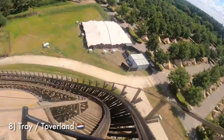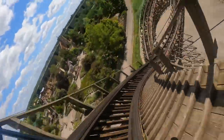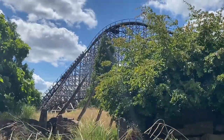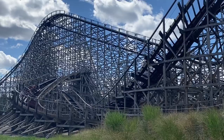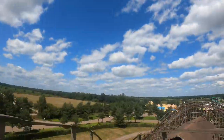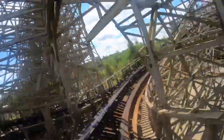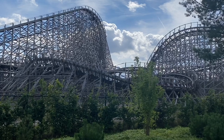Coming in at number 8 is Troy at Toverland. I know this one will probably spark quite a bit of controversy. So many people rank this as the best GCI in Europe and one of the best overall. One reason I think it has this reputation is because it is a really long wooden coaster — Troy feels like it never ends, and that extra length is something a lot of GCIs lack. However, I found that Troy wasn't as back-to-back-to-back as many others I've ridden. Many elements were higher off the ground and didn't pack in the forces I was looking for. It's also quite a bit rougher than I was expecting, which made re-riding it less fun. Troy does have great pacing and its low-to-the-ground elements are terrific, but I think it's ranked a little too high for so many enthusiasts.